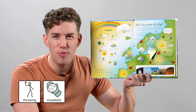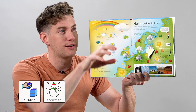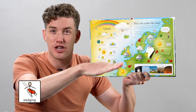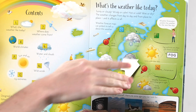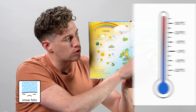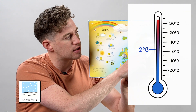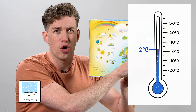I love the snow — throwing snowballs, building snowmen, sledging in the snow. Snow falls when it's 2 degrees Celsius or colder.